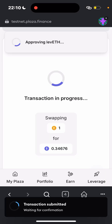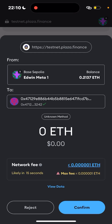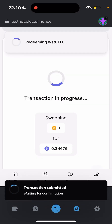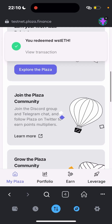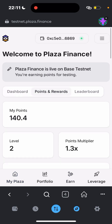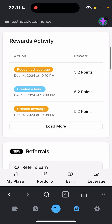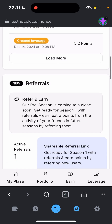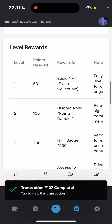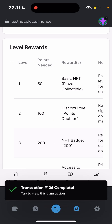Most of you are going to be new to this, so just make sure you get to 100 points. I've already reached 140 points. After reaching 100 points, head over to the Points and Rewards section. There's a place where you can get an NFT — head to the NFT section, join the Discord, and claim the Point Tab Lab reward.